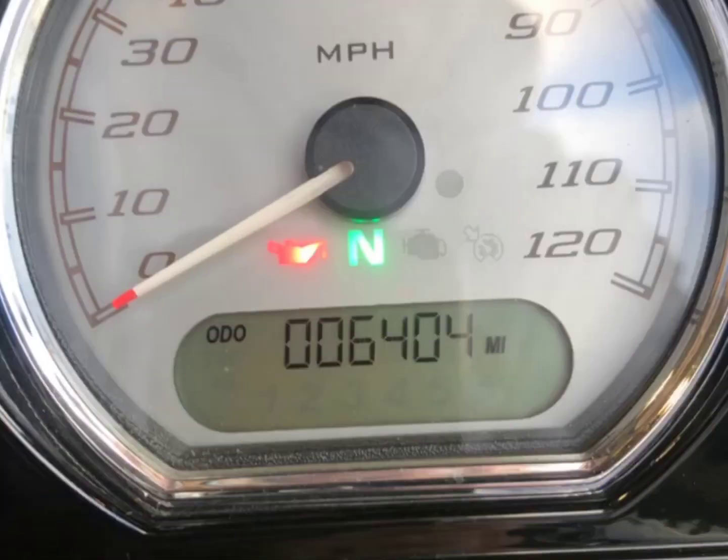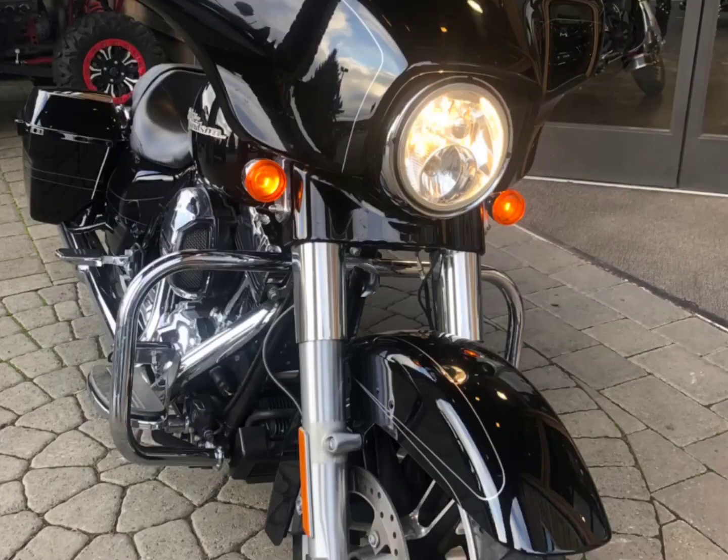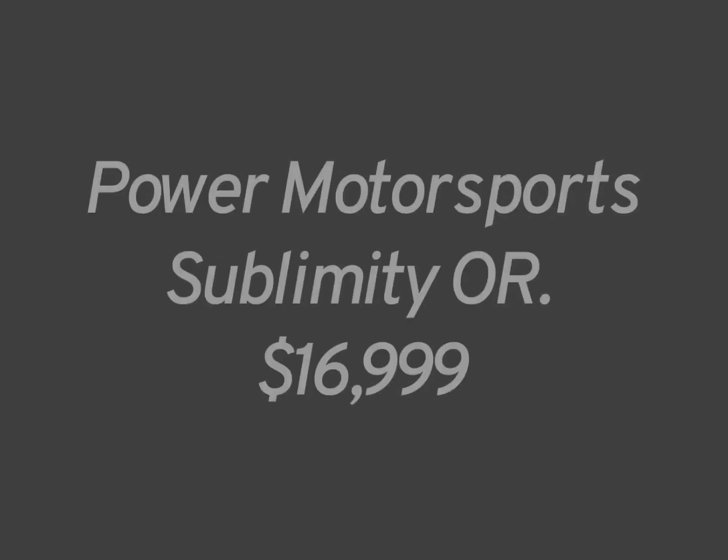ABS brakes, 26 degree front fork, 130 front tire, 26 inch seat height, weighs about 800 pounds. It can be yours for $16,999 — Power Motorsports, Sublimity, Oregon.